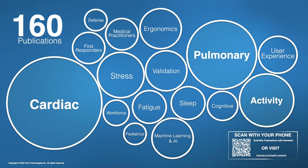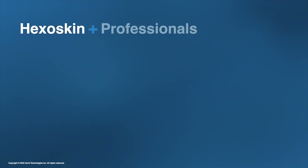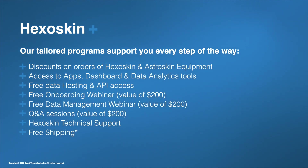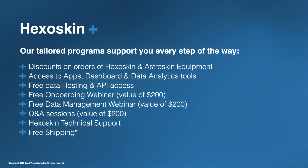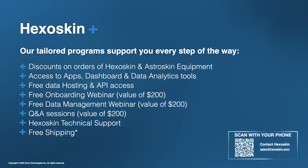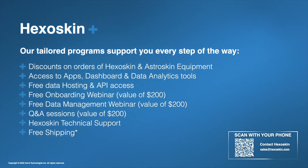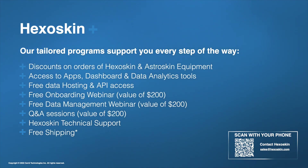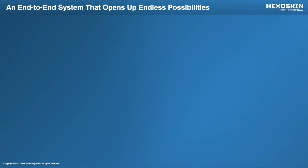With the growing number of professionals and researchers planning on getting started with their studies and projects, we've put into place the HexaSkin Plus Professionals and HexaSkin Plus Research programs. These programs are meant to support you from start to finish by providing you with discounts on equipment for both HexaSkin and AstroSkin, free access to the apps, dashboard, and software, free data hosting and access to our open API, a complimentary onboarding and training session, free technical support, and free shipping to the U.S. and Canada. The team here would love to hear about your project, so please feel free to reach out to our team today at sales@hexaskin.com.